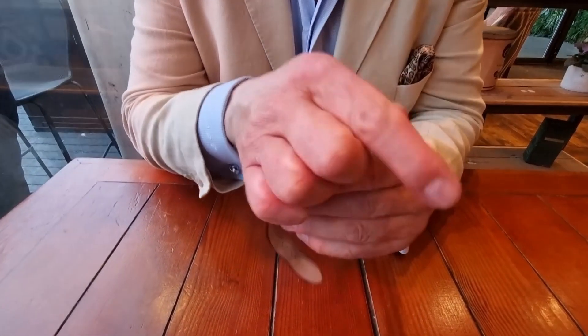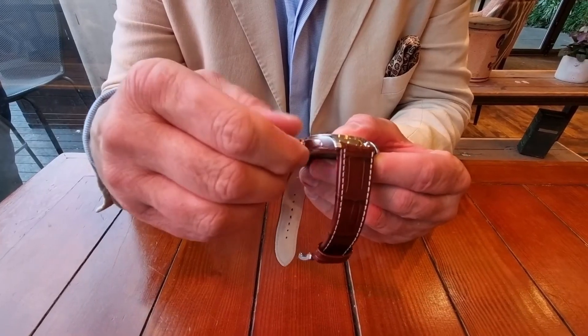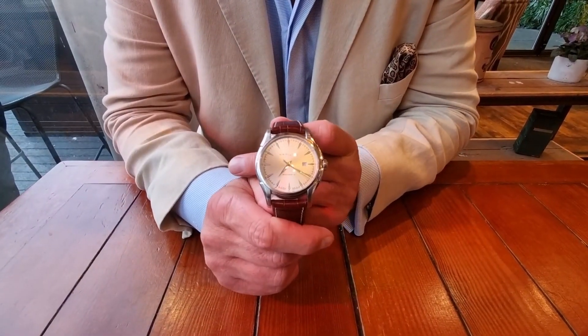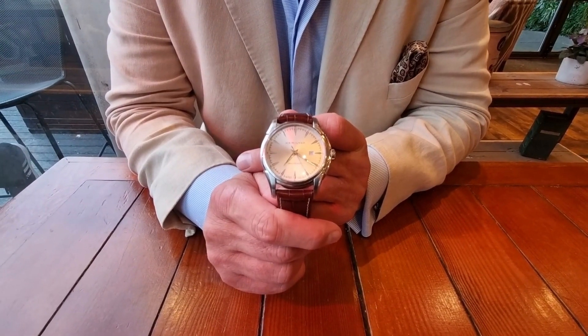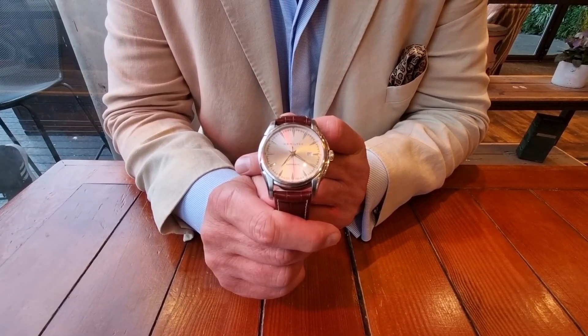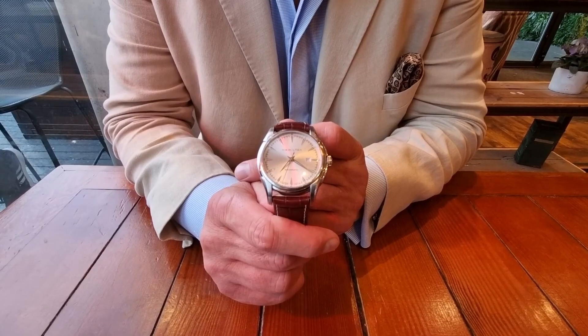It is absolutely stunning — I can't say anything else. This winds up stunningly well. I wore this for a number of years, then didn't wear it for a couple of years. I re-strapped it, serviced it, and gifted it away to this close friend of mine. And he said it's one of the best watches he's ever owned.